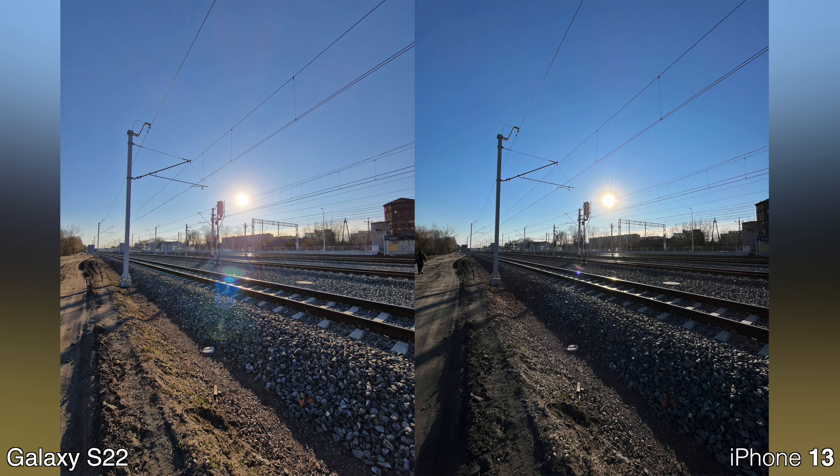We are in the ultra-wide angle mode now and honestly I think they perform very closely, other than the HDR difference. I don't see anything worth mentioning.